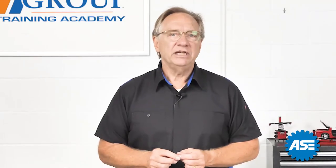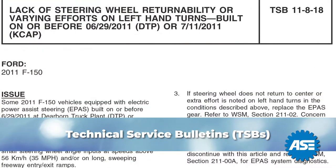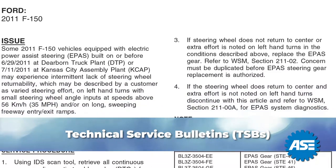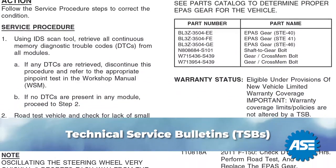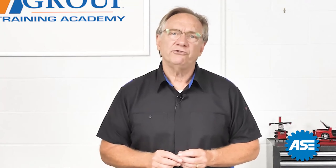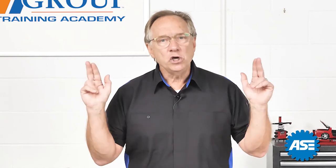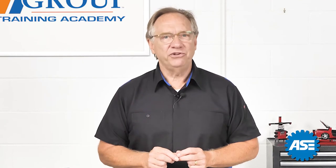All manufacturers issue TSBs, or technical service bulletins. These highlight certain conditions or parts that they have been experiencing issues with. These typically do not offer any extended coverage or implied warranties beyond the original warranties, but do include improved repair procedures or changes. There are also situations where the manufacturer uses these to verify that a particular characteristic is a normal condition. Don't get caught trying to fix something that was designed into the vehicle.